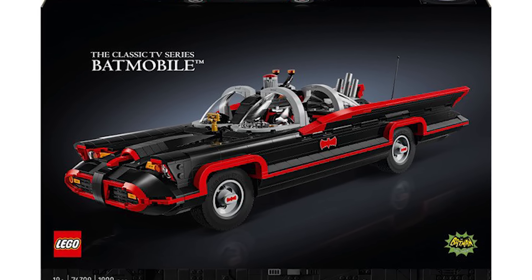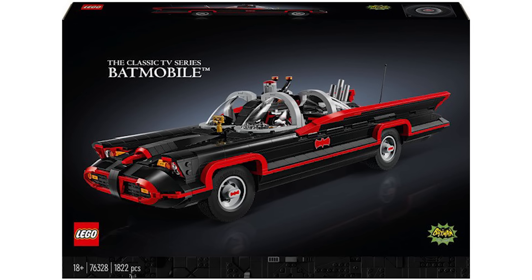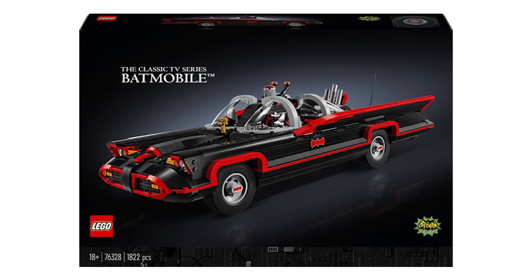This is going to be retailing for $149.99 USD, so that'll be $199.99 Canadian, and it has 1,822 pieces.